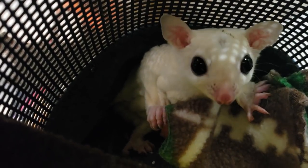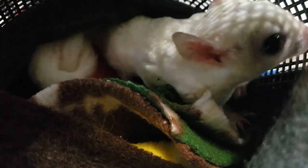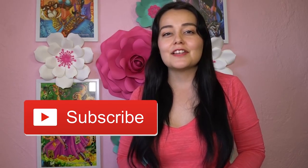Hey guys, welcome back to my channel. Today we're going to be talking about how to bond sugar gliders with each other — sugar gliders that have never met before. The number one rule when it comes to owning sugar gliders is that you have to have at least two. So if you only have one sugar glider, how do you introduce a friend to them? That is what we're going to be covering in today's video.